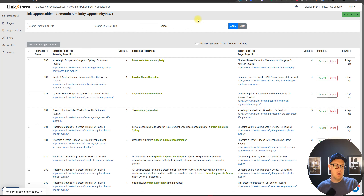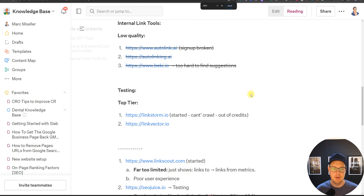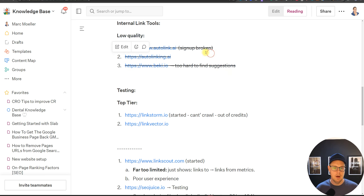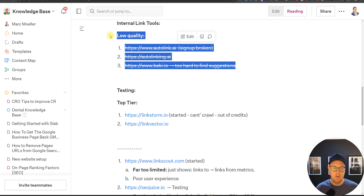Hello and welcome to this video where we talk about the best internal linking tools in 2024 for SEO. My name is Mark Moeller, I run an agency called Ecom Experts. I've tested eight different tools. The ones I've deemed low quality include Autolink AI, Auto Linking AI, and Becky — none of these worked for me and had multiple issues.